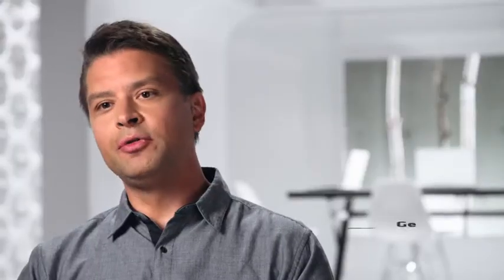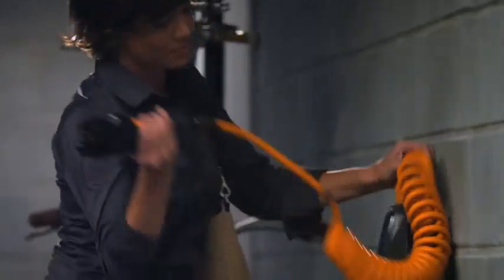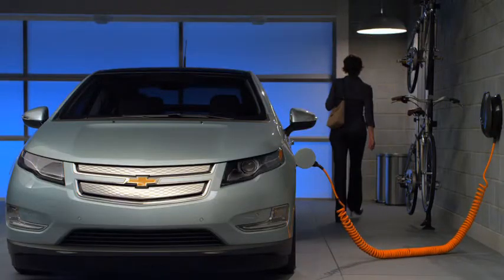Charging is going to become more convenient than filling your gas tank, because most charging will be done in the convenience of your own home. To charge the Volt at 120 volts — which is what we have in our common household outlets — takes about 10 hours. And if you have a 240-volt charge station specially installed, that drops the charge time down to about 4 hours.